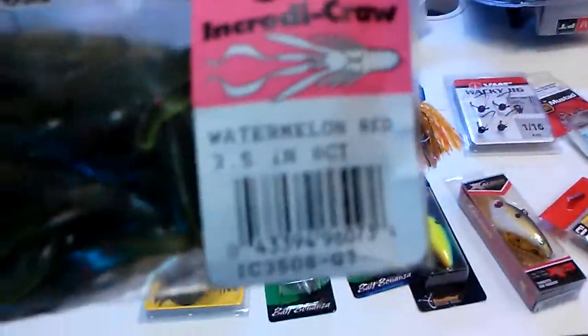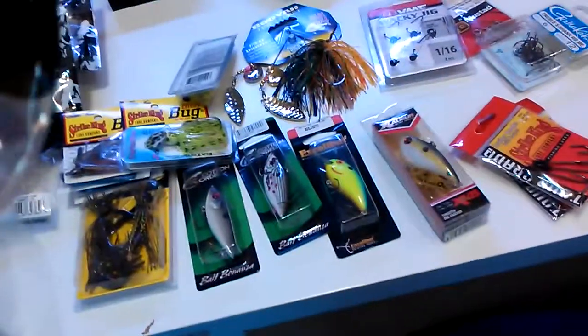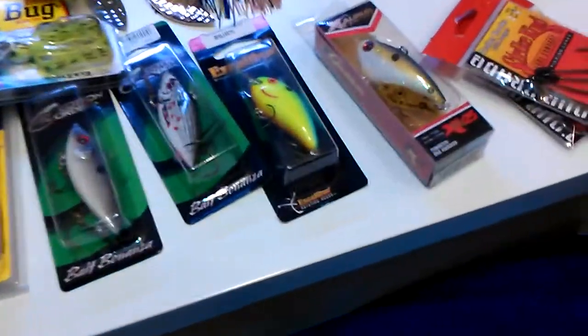Culprit crawl watermelon red. I got Havoc - this is called the Sick Fish, it's in chartreuse shad, so I got two of these, they're four inchers. I don't have any big swim baits so I got those, and I got Reactive Innovations Kinky Beaver in Okeechobee crawl.